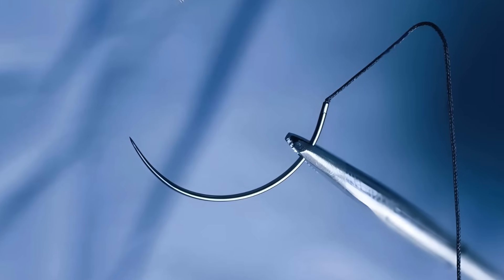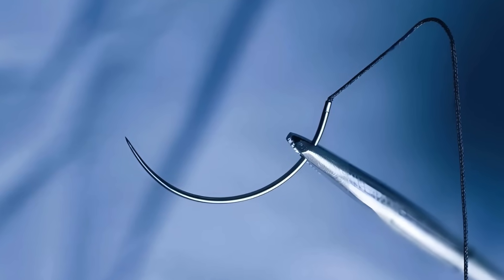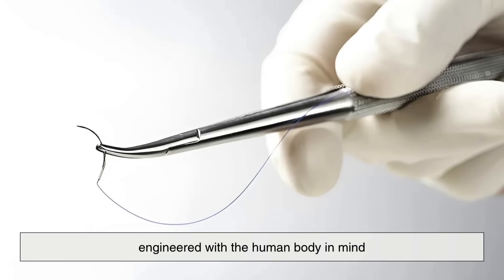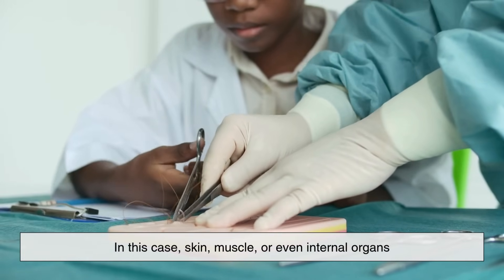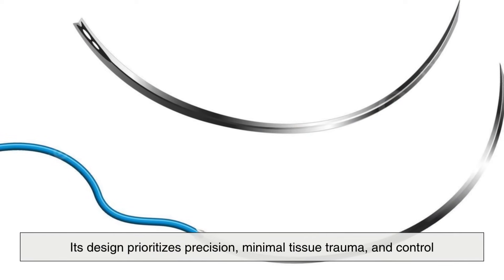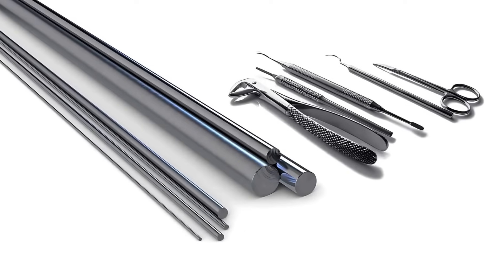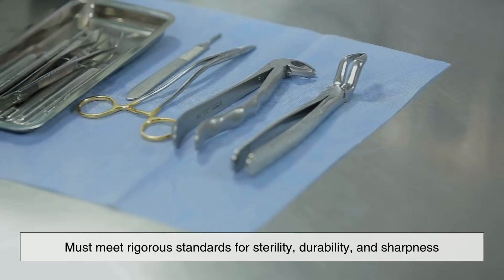Now contrast that with the surgical needle. At first glance, it might resemble a sewing needle, but don't be fooled. A surgical needle is a highly specialized tool engineered with the human body in mind. While it also pulls thread through a material — in this case skin, muscle, or even internal organs — its design prioritizes precision, minimal tissue trauma, and control.